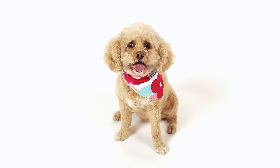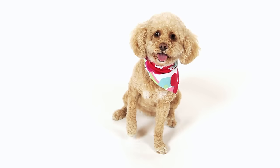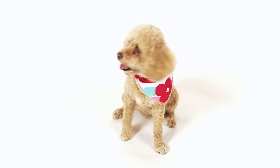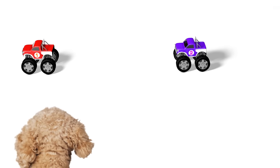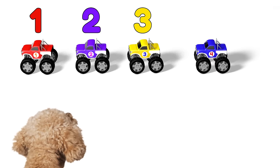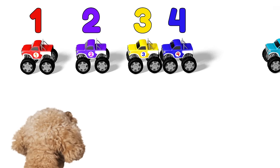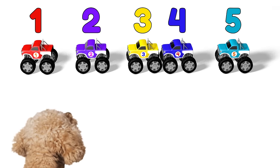Hey Lizzy, wasn't that fun? Let's review the numbers 1 to 10 with some fun toy monster trucks! 1, 2, 3, 4, 5! 5 monster trucks!